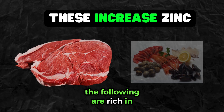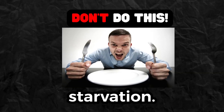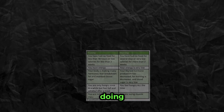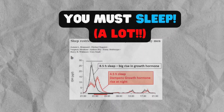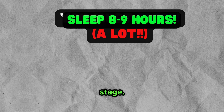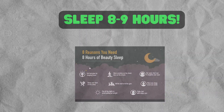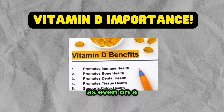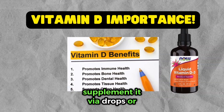Foods rich in zinc include red meat and shellfish. Another cause of growth hormone deficiency is starvation — not fasting, but starving your body of all vitamins and minerals. Sleep is also essential; growth hormone works when you're sleeping in the REM stage, so you must get eight to nine hours of sleep. Ensure you get outside, as even on a cloudy day you'll gain vitamin D. You can also supplement it via drops or tablets — cod liver oil is a great booster.